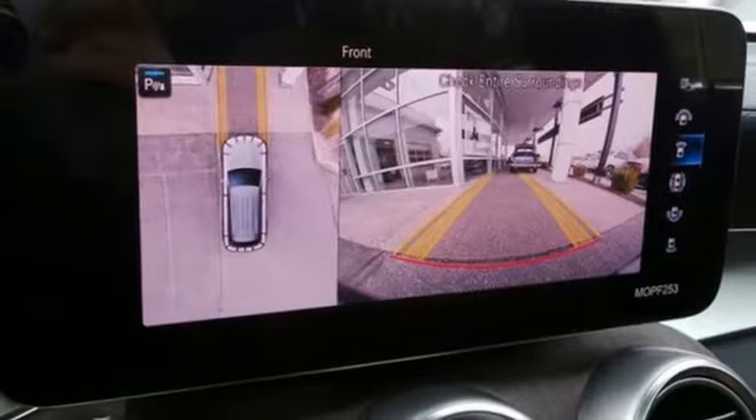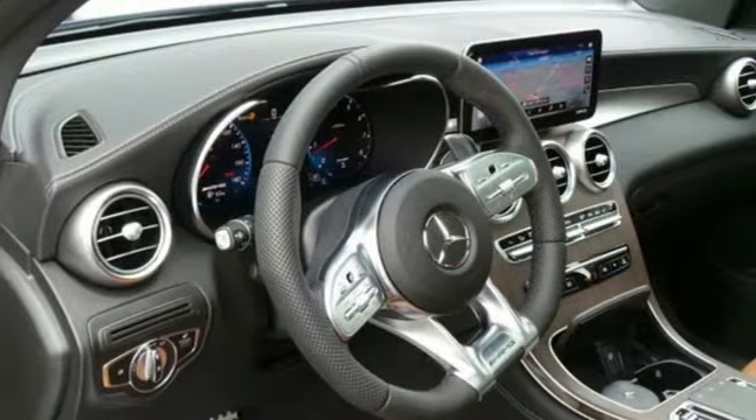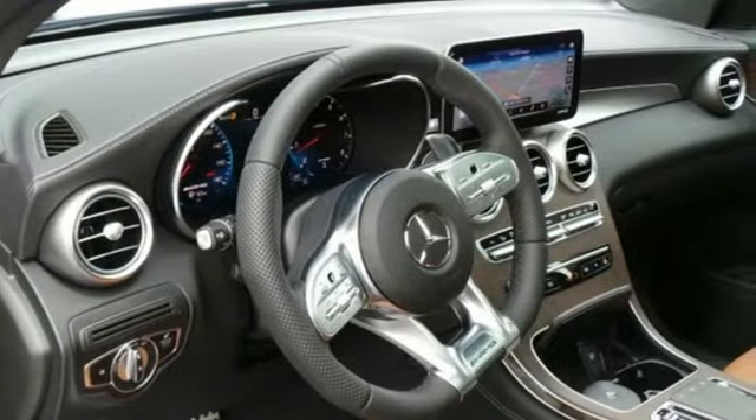External memory control. Wireless phone connectivity. Dual zone climate control. Auto tilt away steering column. And twin turbo V6 engine.